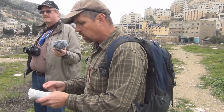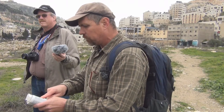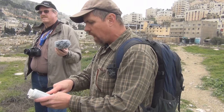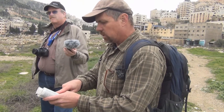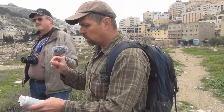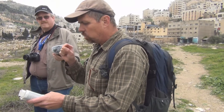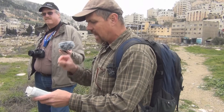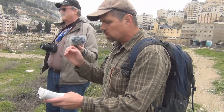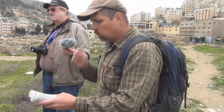Then the people answered: 'Far be it from us to forsake the Lord to serve other gods. It was the Lord our God Himself who brought us and our fathers up out of Egypt from the land of slavery and performed those great signs before our eyes. He protected us on our entire journey and among all the nations through which we traveled. And the Lord drove out before us all the nations, including the Amorites who lived in the land. We too will serve the Lord because He is our God.' Joshua said to the people, 'You are not able to serve the Lord. He is a holy God. He is a jealous God. He will not forgive your rebellion and your sins. If you forsake the Lord and serve foreign gods, He will turn and bring disaster on you.' But the people said, 'No, we will serve the Lord.' And they replied, 'Yes, we are witnesses.'